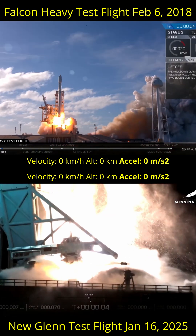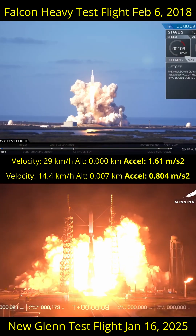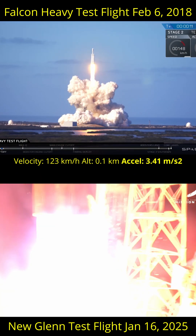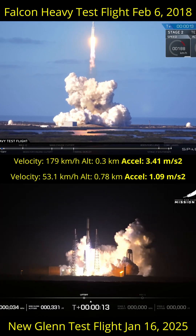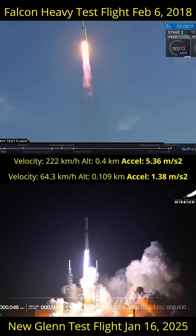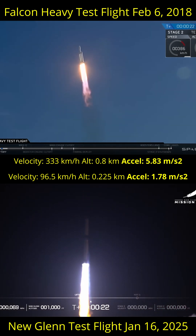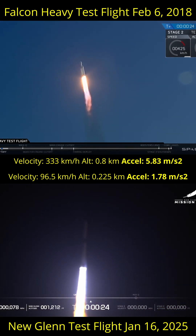On the top half of the screen is the first test flight of Falcon Heavy, and on the bottom of the screen is the first test flight of New Glenn. I've added the telemetry in the middle with two modifications. The New Glenn telemetry has been translated from archaic units to ones that engineers actually use, i.e. metric, and I've calculated the accelerations based on the change in velocity, which is in bold.